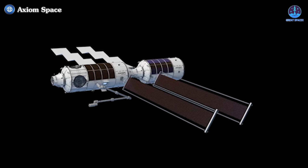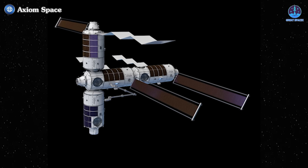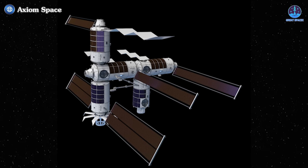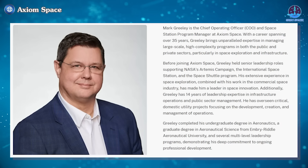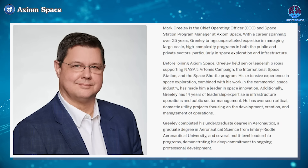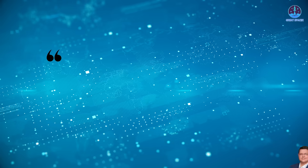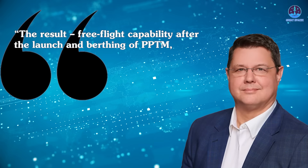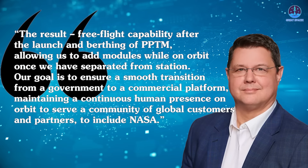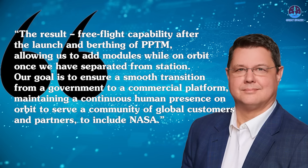The shift in priorities is strategic. By launching the PPTM first, the station gains free-flight capability immediately upon its installation and connection. This allows Axiom Space to separate the station from the ISS at any point, making it a viable replacement for the ISS as early as 2028. This change was further clarified by Mark Greeley, Axiom Space's Chief Operating Officer and Axiom Station Program Manager.